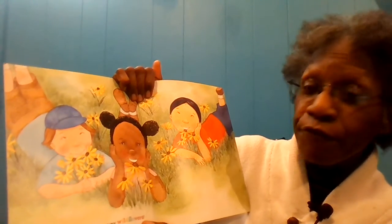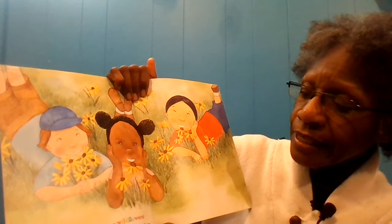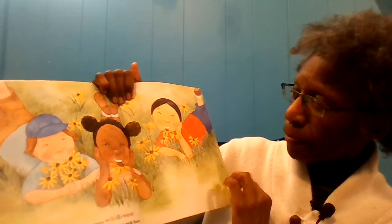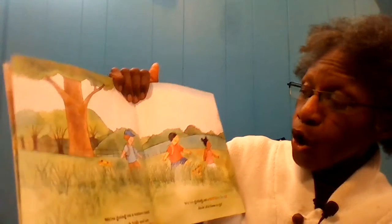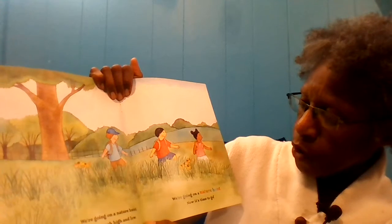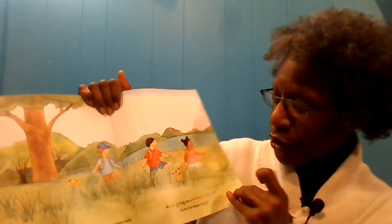It's a field of fluttery, buttery wild flowers. Look at those colorful flowers, but don't pick them. We're going on a nature hunt. We'll search high and low. We're going on a nature hunt. Now it's time to go.